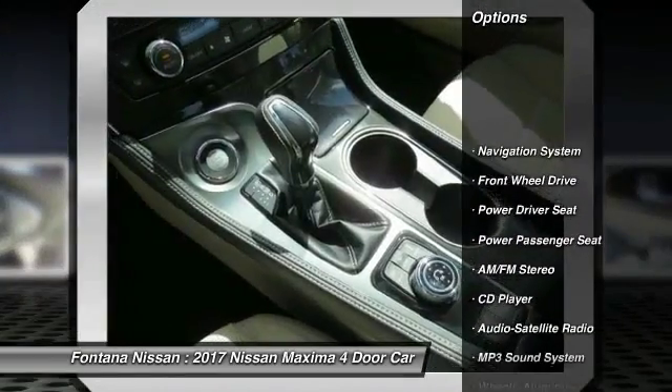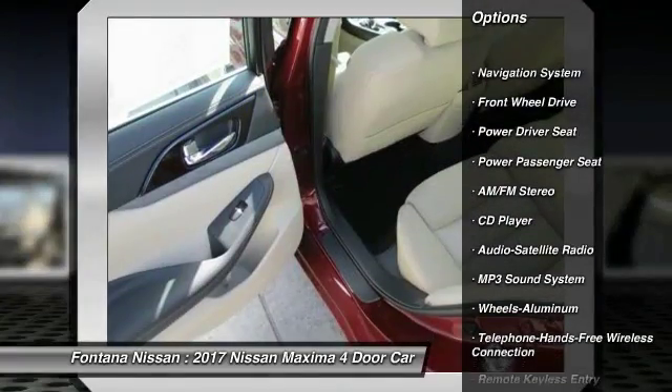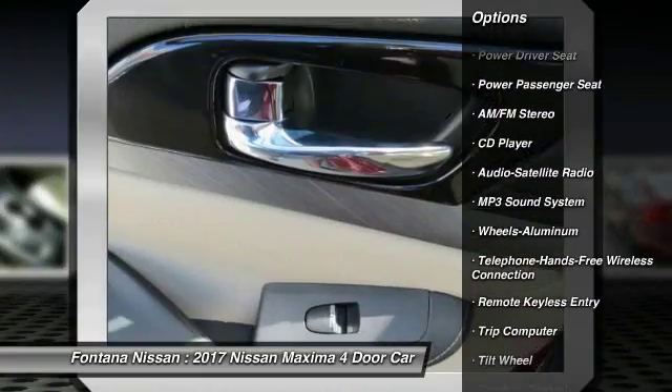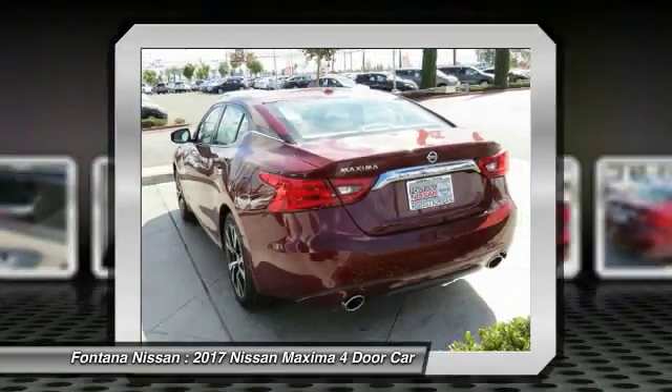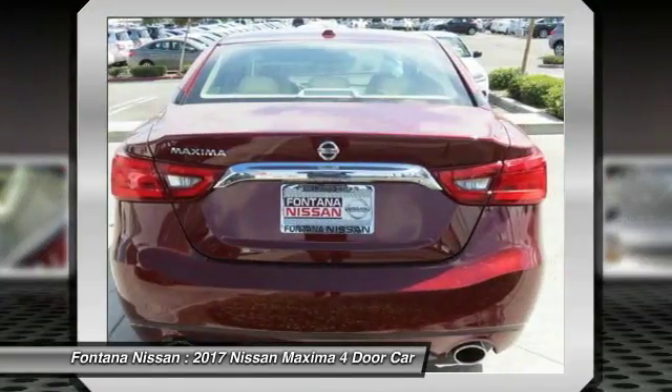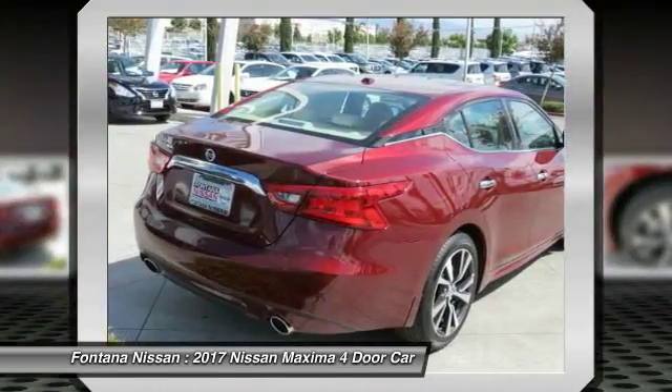Anti-lock braking system, power passenger seat, navigation system, traction control, air conditioning, Bluetooth wireless data link for hands-free phone, home link, garage door opener, power steering, cruise control, aluminum wheels.